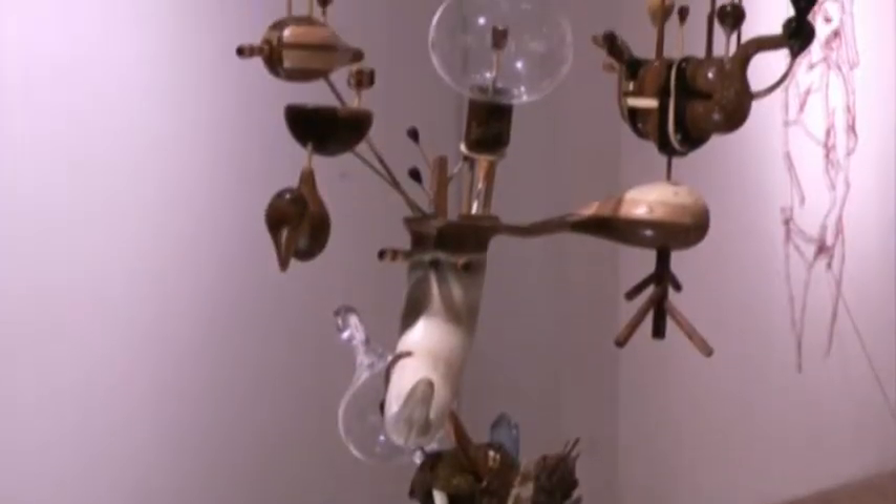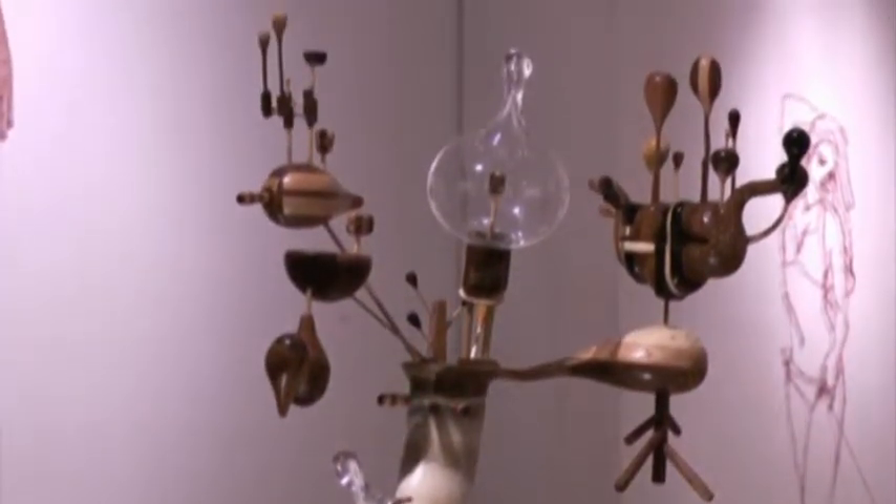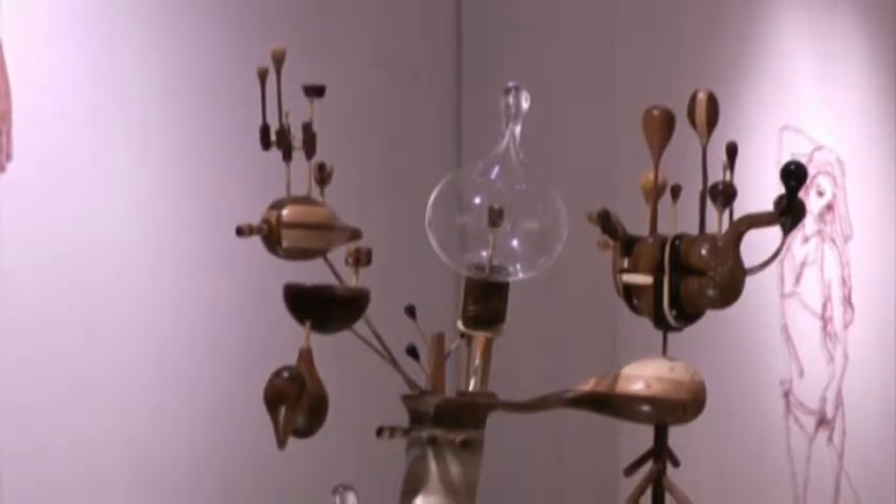Every time I look at that piece I notice something different. Take a few looks at what you're seeing — try to figure out what it is that you're apprehending. Which I think is actually a pretty good segue into Susie's work.